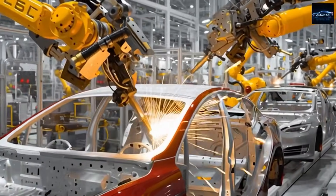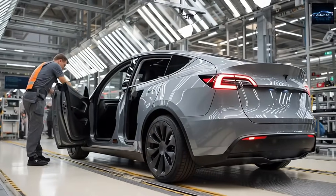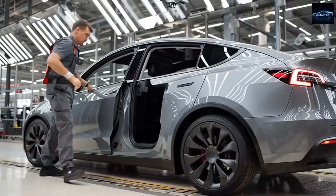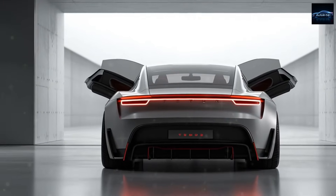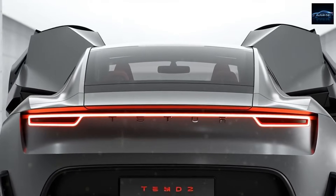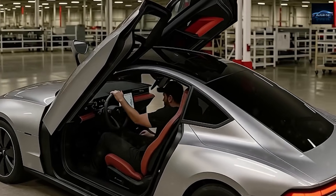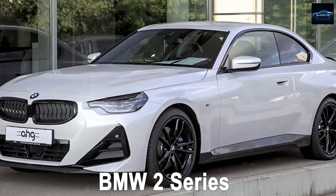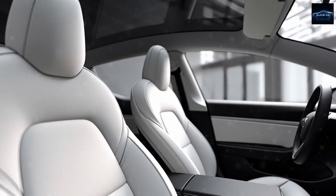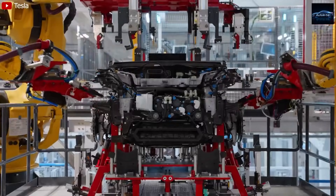Now the second feature: the aluminum-ion battery, or as insiders call it, the Allian cell. According to early lab results and leaked technical documents, Tesla's upcoming aluminum-ion cells are targeting an energy density of around 300 Wh per kg — a massive jump from the 180 to 200 Wh per kg in current lithium-iron phosphate batteries used in the Model 3 and Model Y standard range versions. This roughly 60% increase in energy density means Tesla can deliver the same 300-mile range with a battery that's 30 to 35% smaller and lighter, potentially removing nearly 180 kg from the Model 2's total weight, improving acceleration, handling, and efficiency all at once.